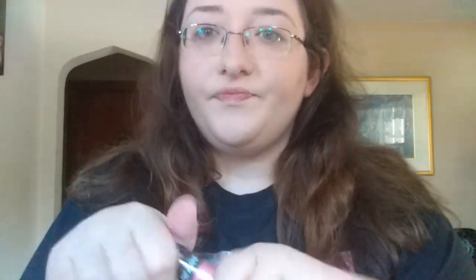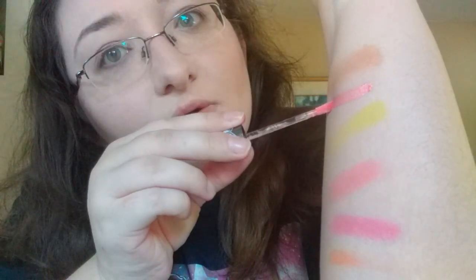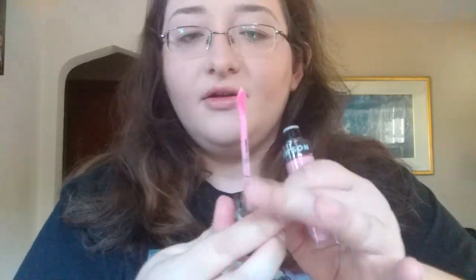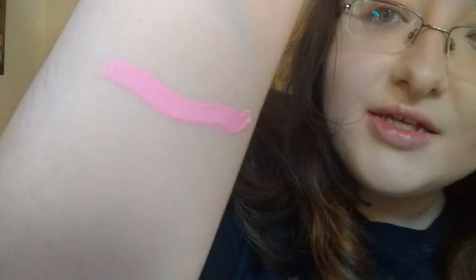I'm going to go in real quick with the shade Ryland. This is the shade Ryland — oh yes, that's such a pretty color. I'm just like so giddy right now and happy. This is in shade Oh My God. That is just so gorgeous, guys. This is just so amazing.